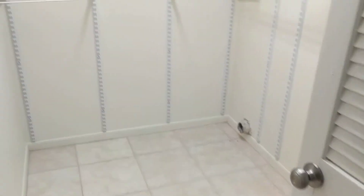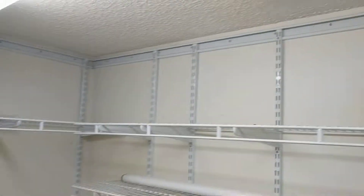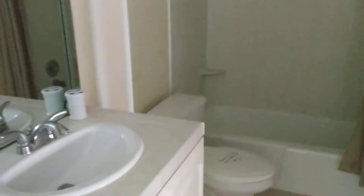It does have a separate laundry and storage area. A lot of people use this as an owner's closet as well — that's why all the shelving is in here. Looking into the hall bath, that is connected to the first bedroom.